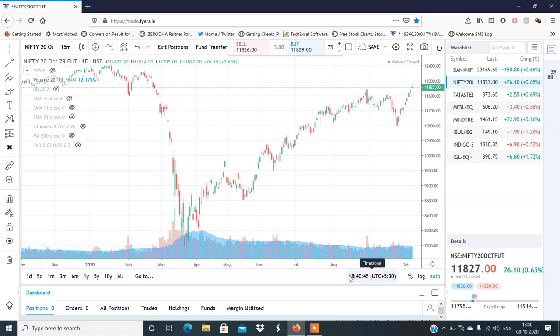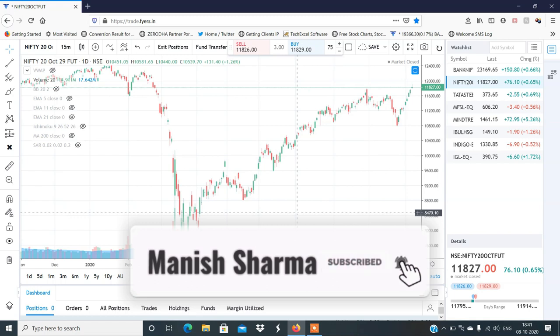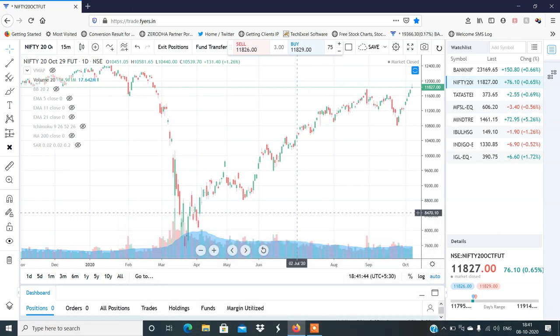For Bank Nifty I had a target of 23,000 and 23,500, and for Nifty I had a target of 11,800 and 11,900. Previously I had a bullish view from 11,500-11,600 on Nifty, and now the target is 11,800, 11,900, and as much as likely 12,000. 23,500 is a strong resistance for Bank Nifty.